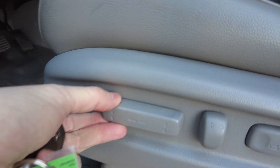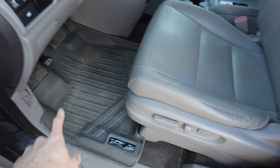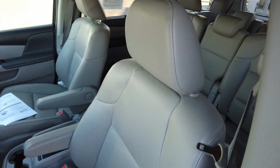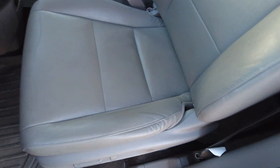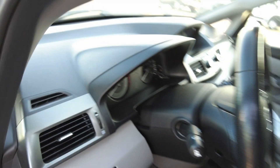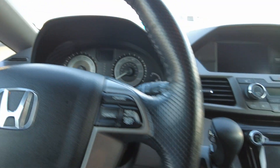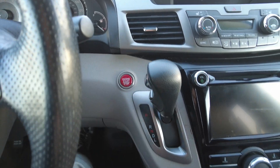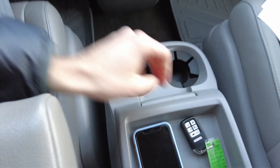Coming in here, it has a full power seat and two-way power lumbar. There's rubber matting up here like what we saw throughout the van. All the seats are in great shape — they put nice leather in these Honda minivans. It's a push-button start, just got to have the key in the vehicle.